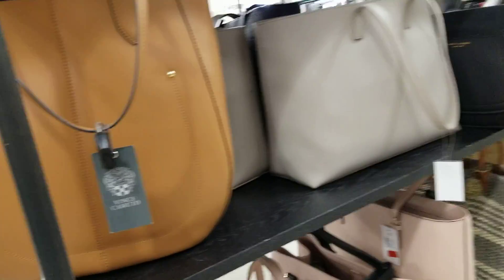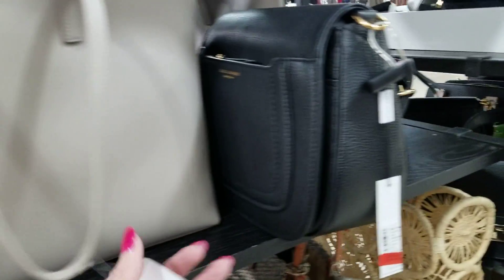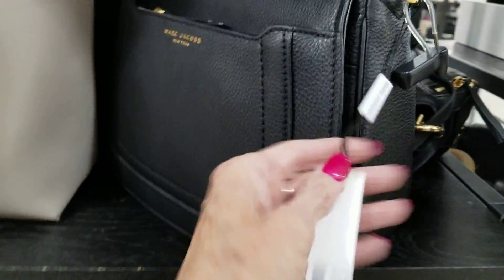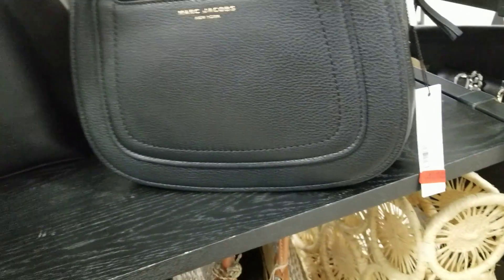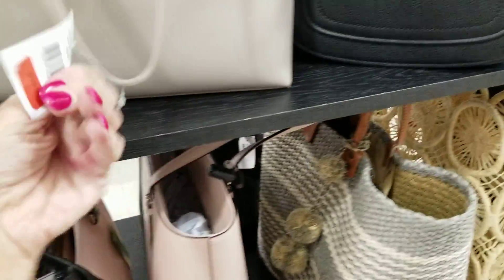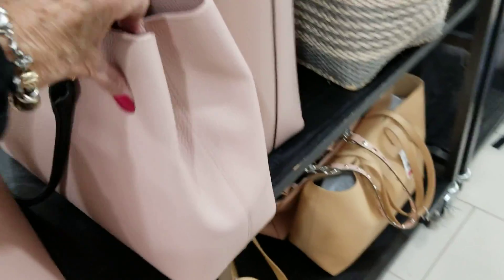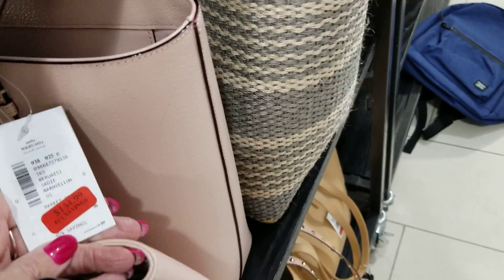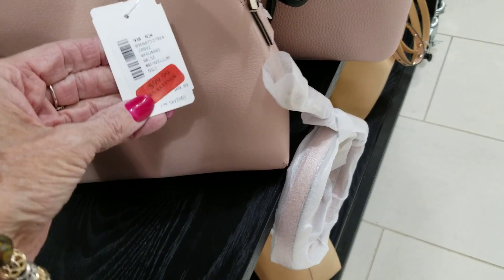Clearance. Vince Camuto — $1.04. Ooh, here's some Marc Jacobs on clearance — $1.69. Here's a tote — $1.99. Kate Spade — the Kate Spades are on! $1.34 clearance for that one. This one here is $1.39. And this little baby here is $1.99.